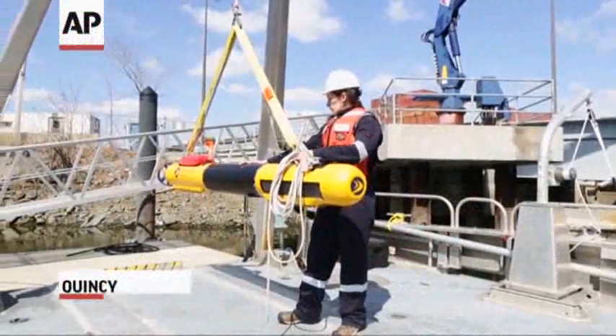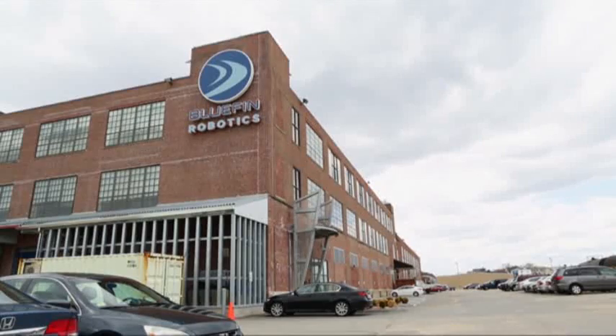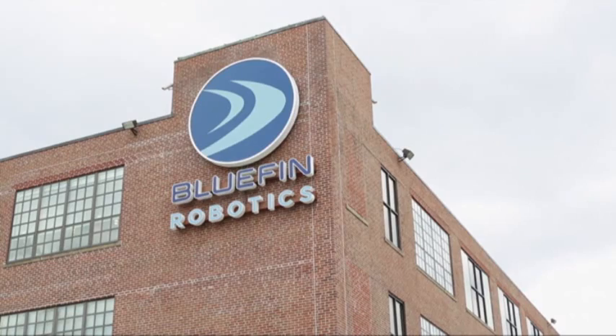Once they do, they're putting high hopes on the Bluefin 21 submarine, an unmanned robotic vehicle built at a shipyard facility in Quincy, Massachusetts.